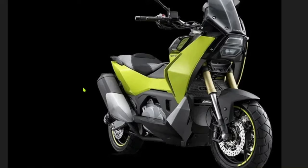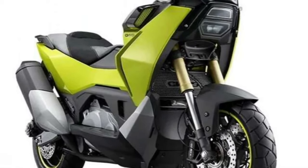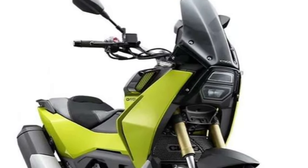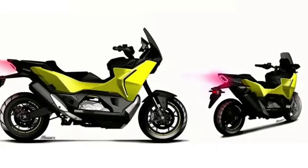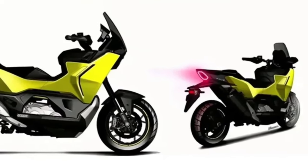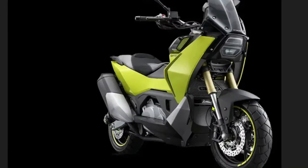The design of the 2025 CV-R5 is both modern and functional, featuring a streamlined body with aerodynamic elements that reduce drag and improve fuel efficiency. The front end is equipped with LED headlights that offer superior illumination and a contemporary appearance. The sleek, angular lines give the scooter a dynamic and sporty look.